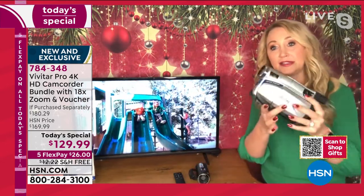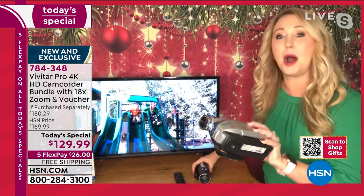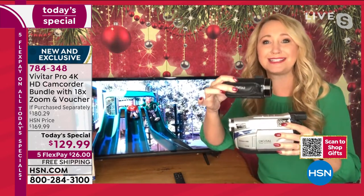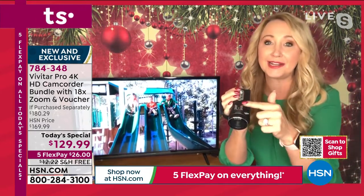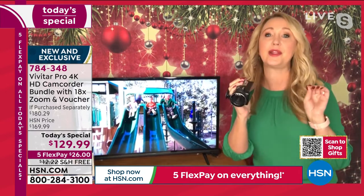Gone are the days where we used to carry around this clunky thing. You don't know what compact is until you get this Vivitar — it is so lightweight, portable, easy to carry, easy to use. You can add accessories right here with that hot shoe mount. We include everything: the case is coming your way, that memory card is coming your way, and that HDMI cable that can be really expensive is included.